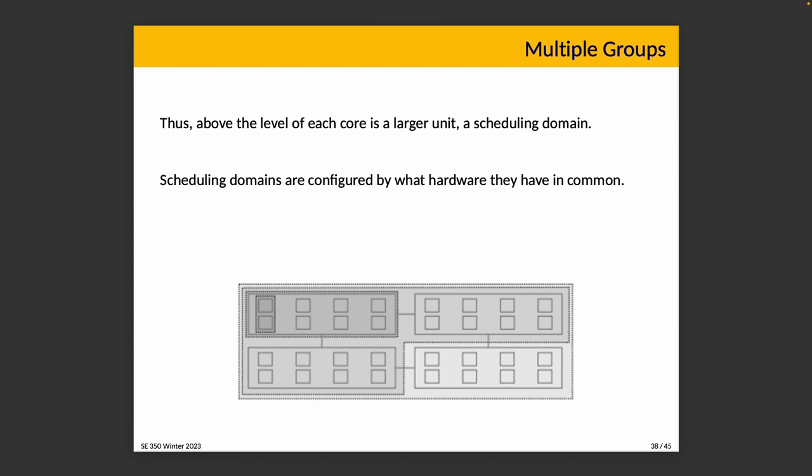Above the level of each core is a larger unit called a scheduling domain. Scheduling domains are logical groupings of hardware based on what actual hardware is shared in common — for example, CPUs sharing a level-two cache form one group, those sharing a level-three cache form a larger group, and then everything in the system forms the top level. This helps the scheduler decide where to move things, since moving between cores that share a level-two cache is less painful than moving between cores that share nothing.